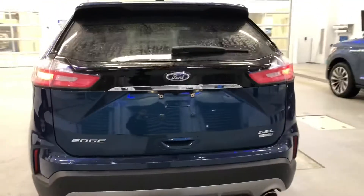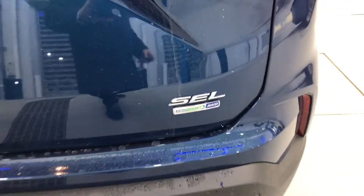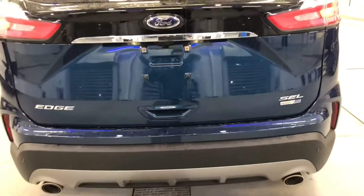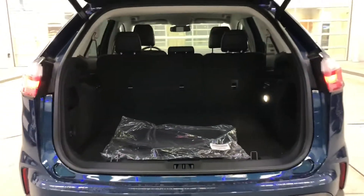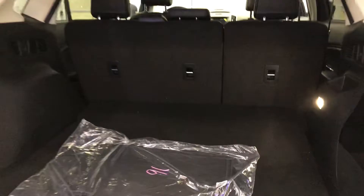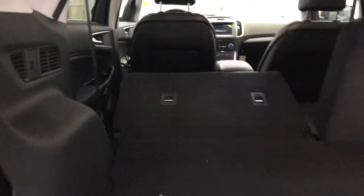At the back of the vehicle you have a backup camera with cross traffic detection, and backup sensors. This is equipped with the EcoBoost for tons of power, and it is all-wheel drive. Opening up the back hatch — no need to use your hands if you're carrying groceries. There's all kinds of storage back here, a huge amount of room, and you can drop those rear seats down by just pressing a button up front.